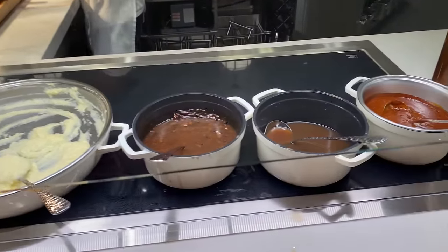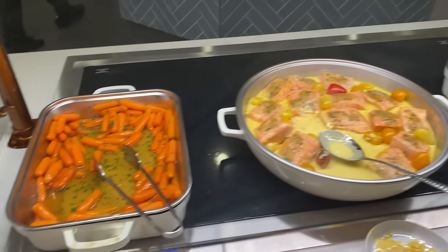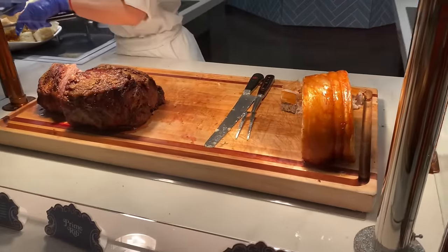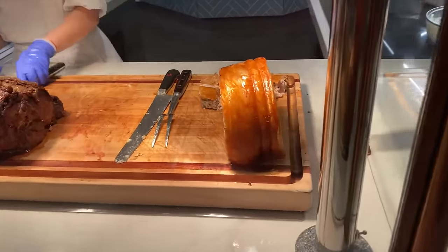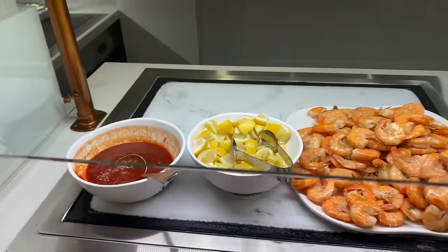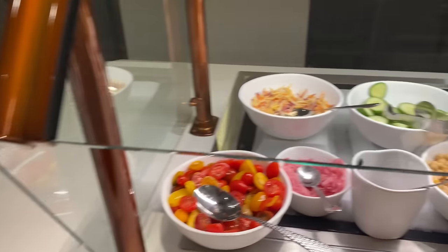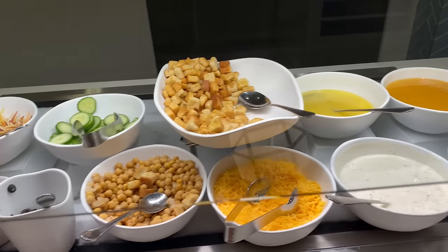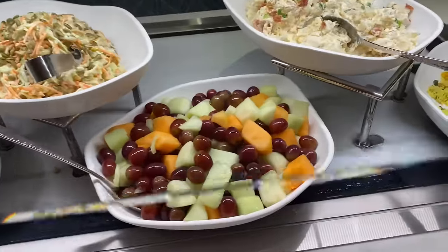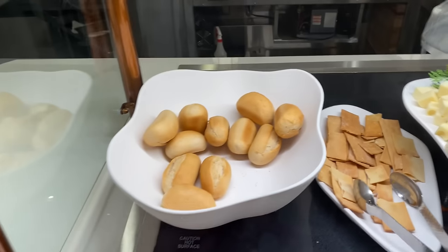We've got roasted garlic sausage and white cheddar macaroni and cheese, which Scooter said was fantastic. Over here we've got mashed potatoes with hunter sauce, au jus, and steak sauce. One of my favorite vegetables — glazed carrots. They also have baked salmon and green beans. Of course there's a carving station with prime rib and the porchetta, which looks fantastic.